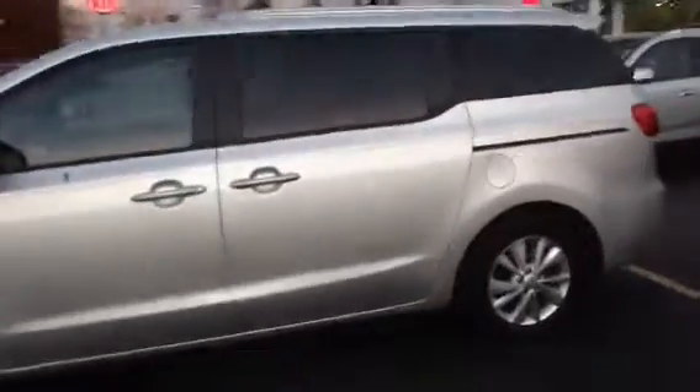Hello, this is Tom Nelson from Boucher Imports shooting a video for you of our 2016 Kia Sedona. This is a very nice vehicle that's been fully inspected by our certified mechanics. It comes with a clean CarFax. It is also Kia certified, so it includes the remainder of that 100,000 mile powertrain warranty and the 5 year 60,000 mile bumper to bumper.